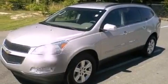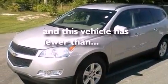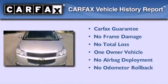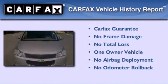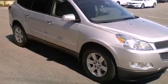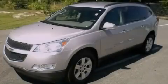This vehicle has less than 55,000 miles. This Chevrolet has had only one owner and it qualifies for the Carfax buy-back guarantee. Contact us today and schedule your opportunity to see this vehicle in person.